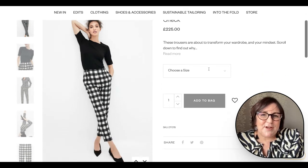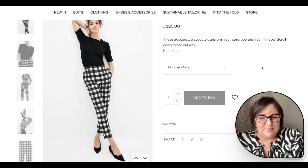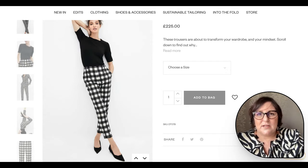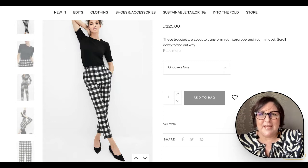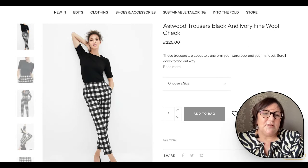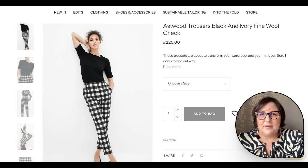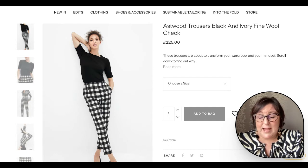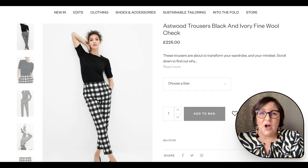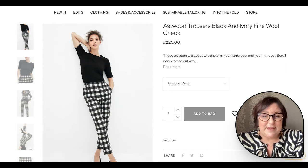For me, these trousers would be an incredible investment. They're something I could wear with black trainers, white trainers, or heels — taking me into so many different occasions and looks. On the top half, I'd be looking at maybe a logo t-shirt or logo jumper to bring it down to a more casual level. You could dress these trousers up or down, but the trousers need to be the statement piece.